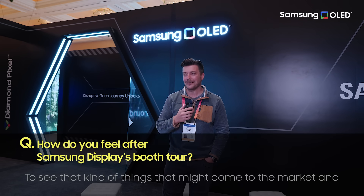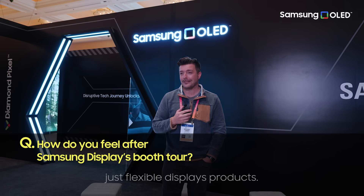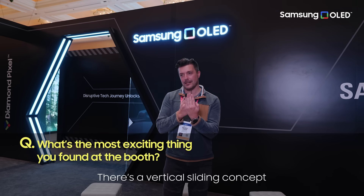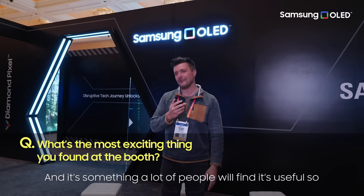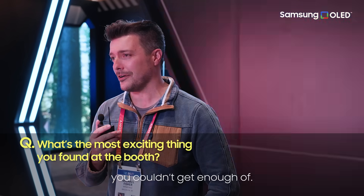This is what I look forward to every year — to see the kinds of things that might come to market in the space I care about most, which is flexible display products. It's my favourite tour. It's a tough one, but the slidable — there's a vertical sliding concept that I think brings the most potential value to the smartphone space, and it's something a lot of people would find useful. So that's the one that I kept going back to and couldn't get enough of.